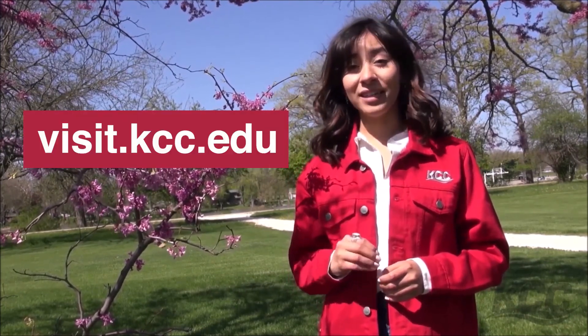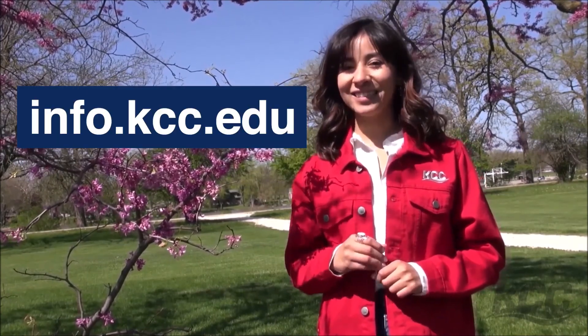Maybe you'd like to see KCC in person sometime? Start at visit.kcc.edu or learn more at info.kcc.edu. Thanks for joining us.